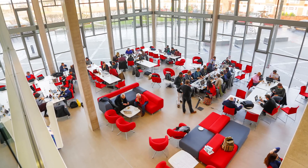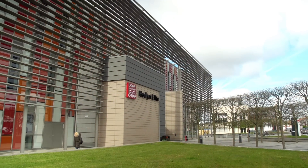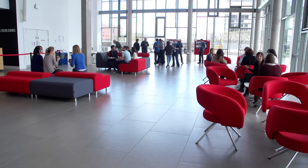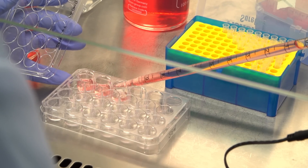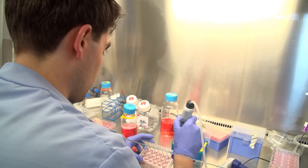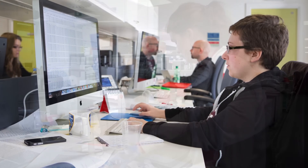People accessing the site could see events taking place and therefore be drawn into the building. They refer to it as their new front door. The purpose of the innovation campus is to embody an innovation system — the coming together of disciplines, the coming together of people who share a problem, and the recognition that modern problem solving in the real world requires teams of people with different talents and outlooks.